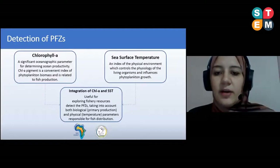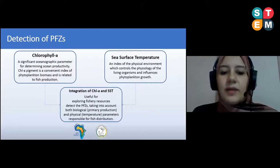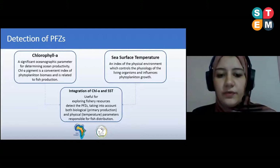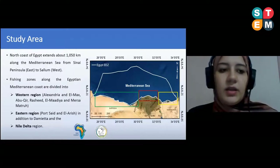When we integrate these two parameters using satellite data — remote sensing and GIS — we can detect the potential fishing zones, or areas that potentially have a specific kind of fish. Here we focus on Egypt.